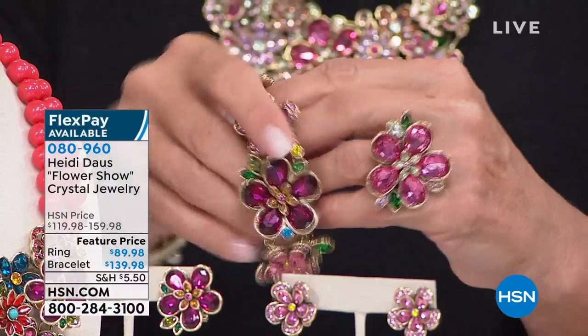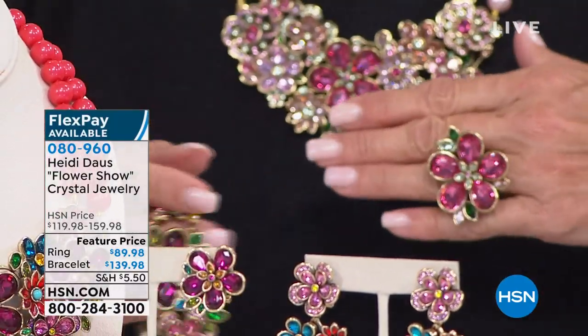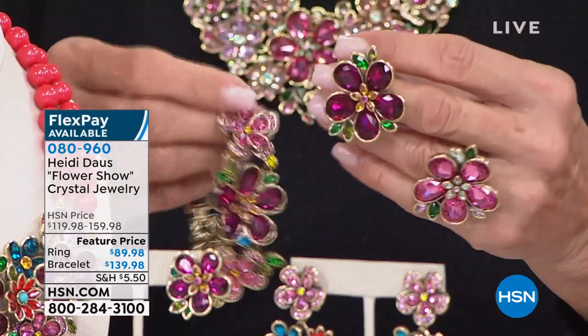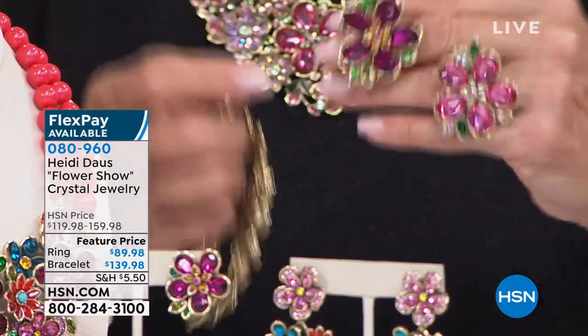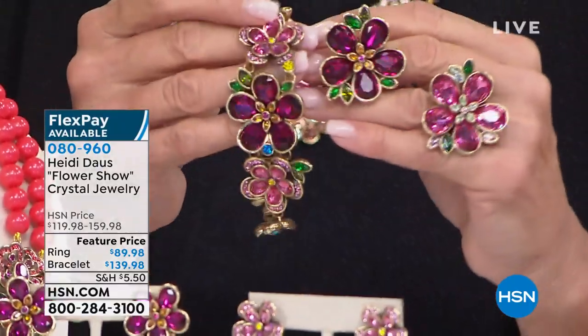Here's the bracelet that matches back to the coral collection, and I'm wearing the ring that matches back to the coral collection. We've got five flex pays on everything for two hours — that's huge. Look at how fun that ring is. There's your rose ring that goes back to my rose.